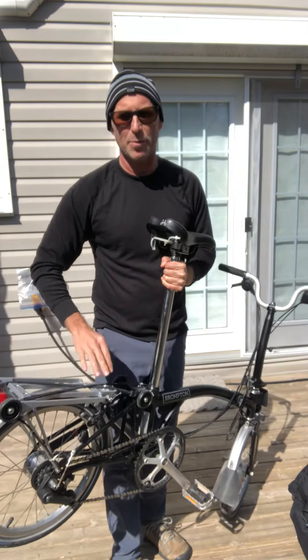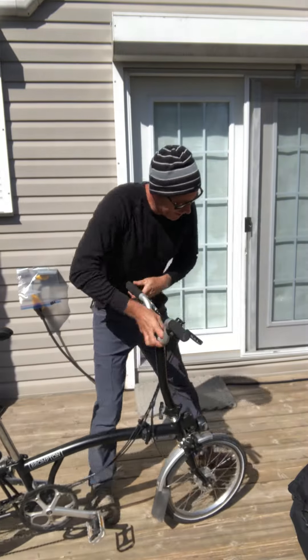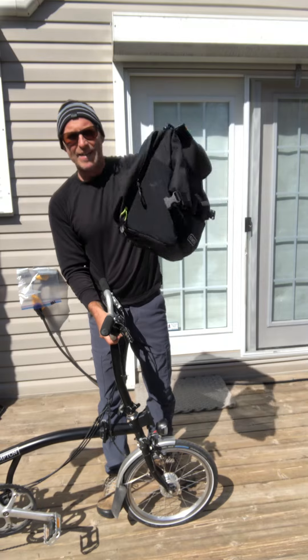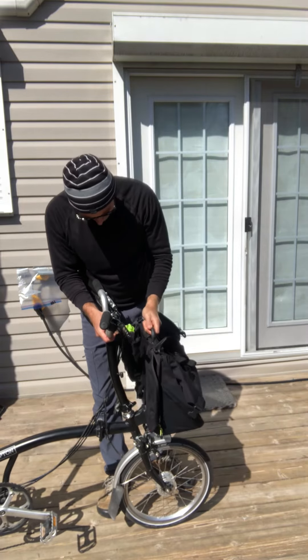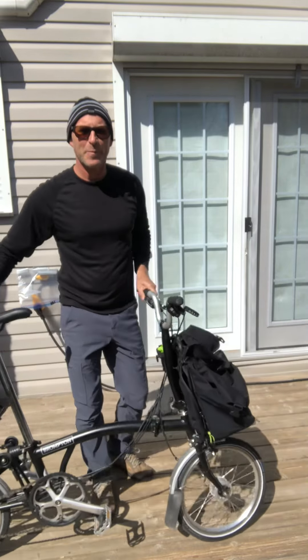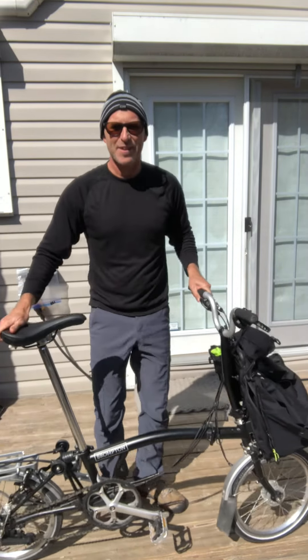You can also buy this bag that just clips on to the front like that. So there you go — anyways, have a nice day!